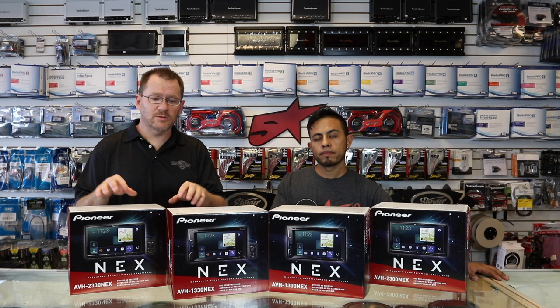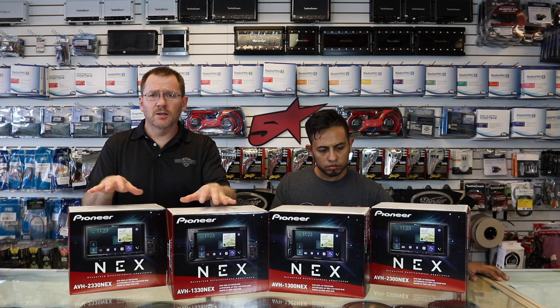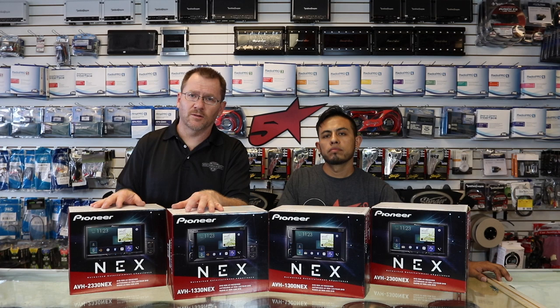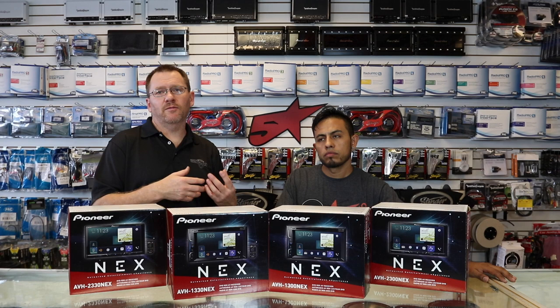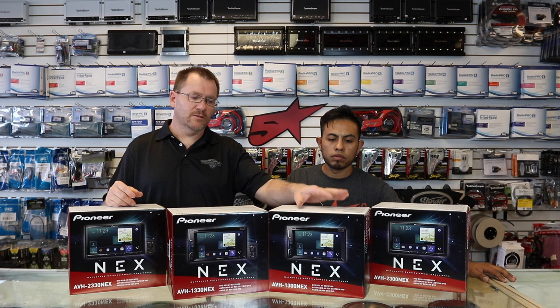The question is, why do these even exist? Why is there a 30 and a 00? That is because these are what are called limited distribution. Limited distribution means you should only be able to get them from an authorized Pioneer retailer — meaning somebody that buys Pioneer from Pioneer. That's not to say that there aren't plenty of retailers out there that sell Pioneer. Pioneer has a program to which you can buy from distributors and still be considered an authorized Pioneer dealer, and that's where you're going to find the 00s.